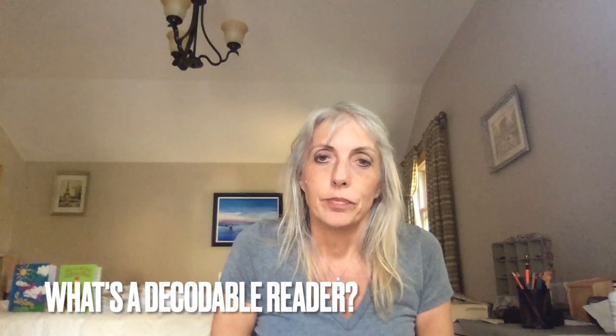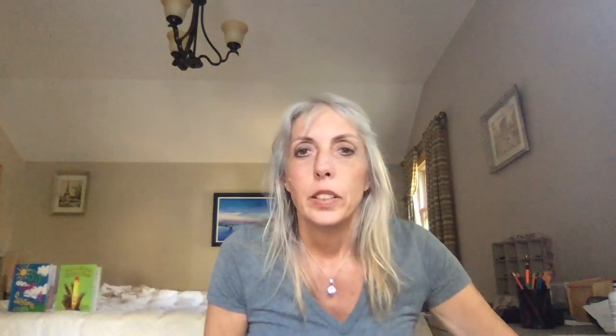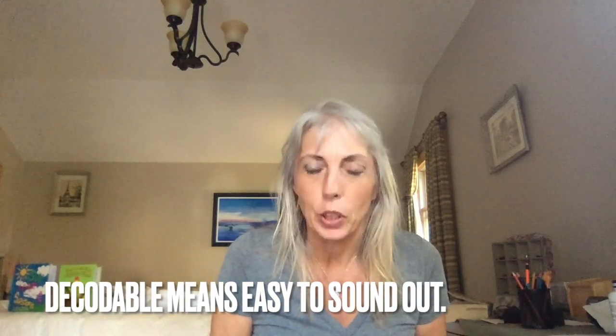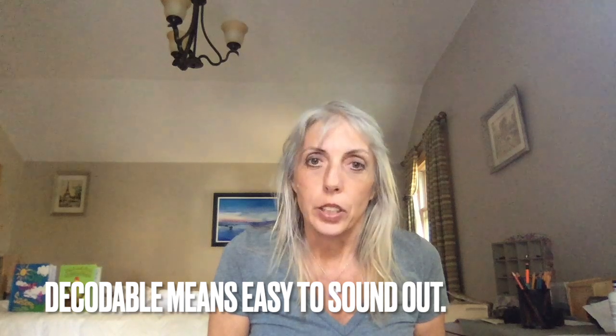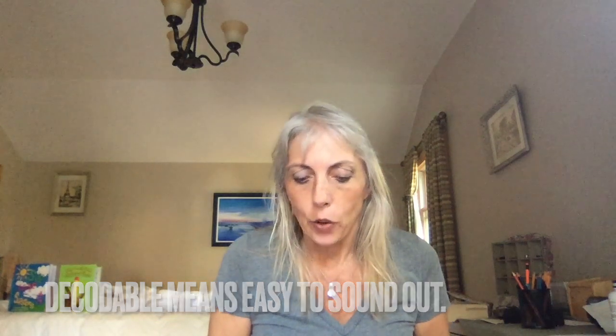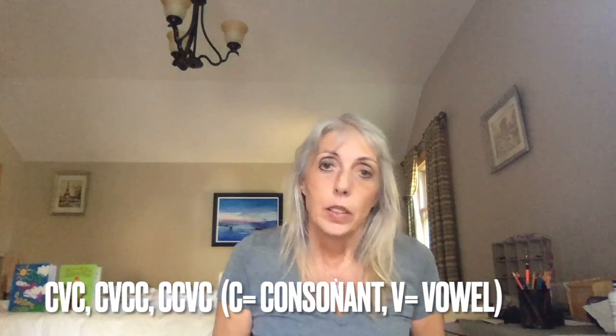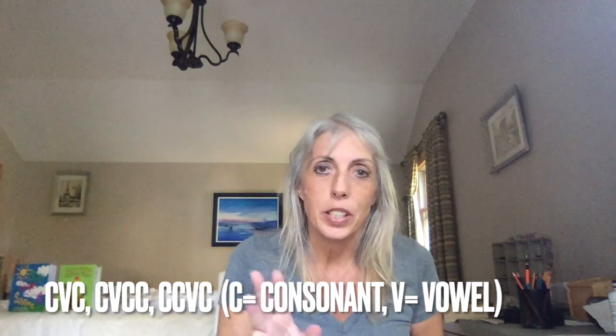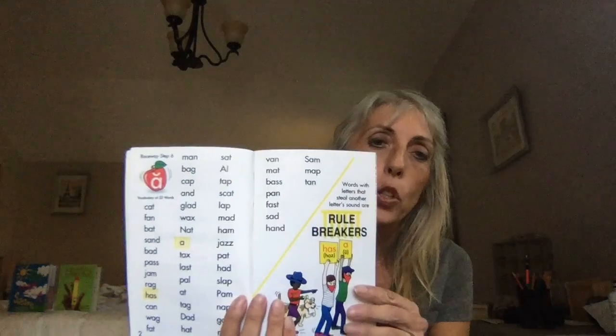A decodable reader is decodable, which means every single word in that book the child can decode. In the Sing, Spell, Read, and Write program we have the Raceway book. In the Raceway book we have a list of words on the short A vowels. These are CVC words or CVCC words or CCVC words, and they are decodable — all in short A's.